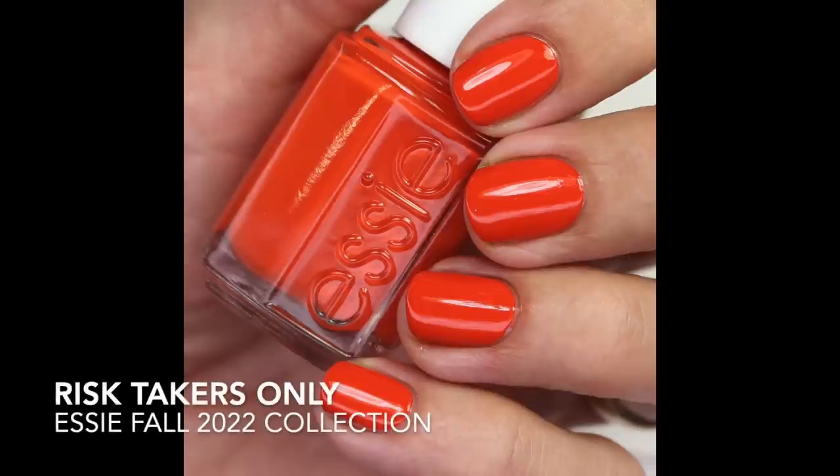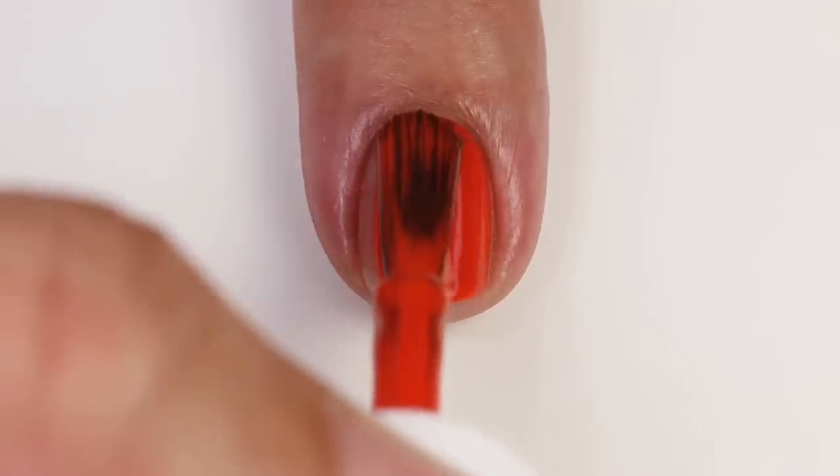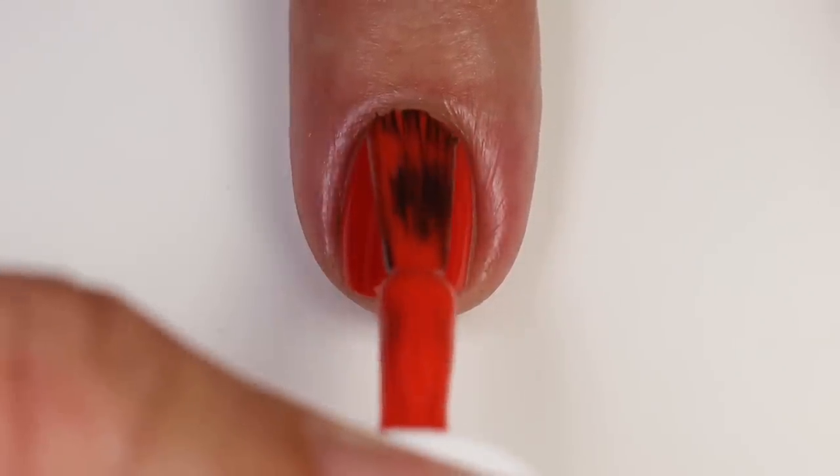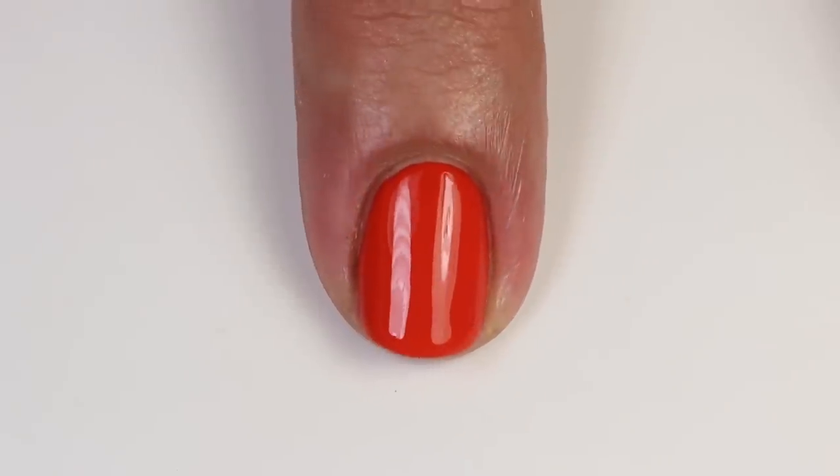Then we have 'Risk Takers Only' — a beautiful bright orange that leans a little red. It's muted yet still bright, which I think is perfect for fall. The formula is really great; you will need two coats for this one as there were patchy spots after one coat, but it has very good coverage and builds up nicely. I love wearing orange in the fall. I compared this to 'Color Binge,' which is my favorite, and I realized just how red that one really is — a bright red with maybe just a touch of orange. Essie has been coming out with a lot of oranges.